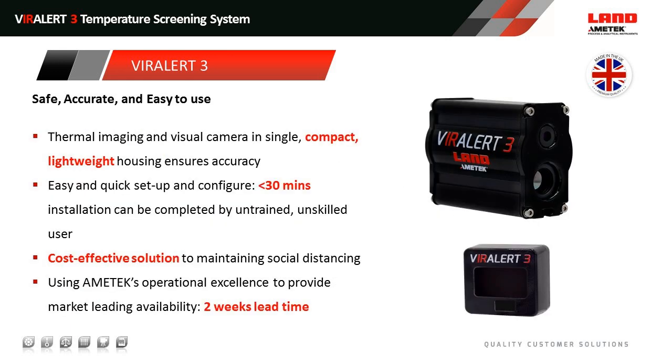We focused on safety, accuracy, and ease of use of the system. It's thermal imaging and visual imaging in a single compact lightweight housing. You should need around 30 minutes maximum from receiving the delivery to setting up and the system being ready to go — and that's by an untrained, unskilled user. We also prioritized the cost efficiency of this solution. We understand it's a difficult and challenging period for businesses, so we wanted them to be able to reopen safely and cost effectively. Using our operational excellence experience, we're providing market-leading availability, which is currently two weeks from the date of order.